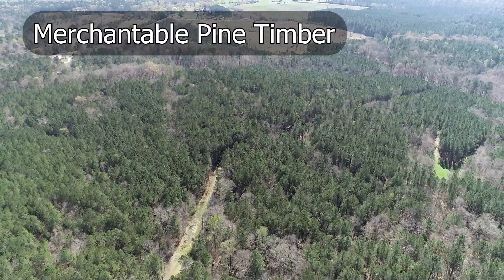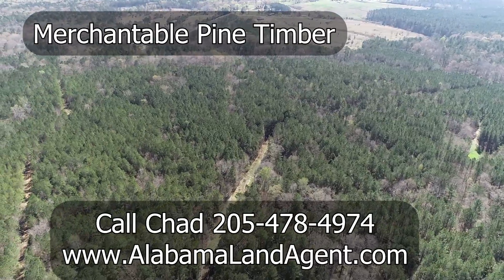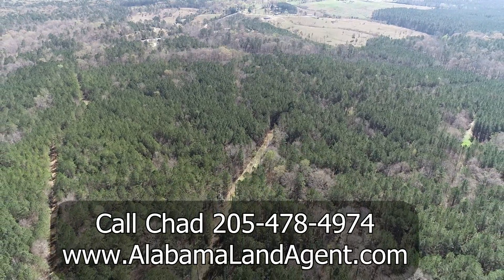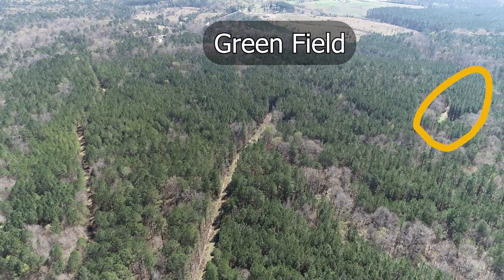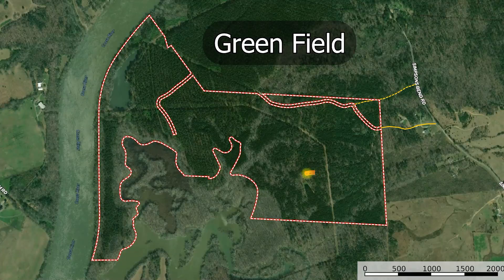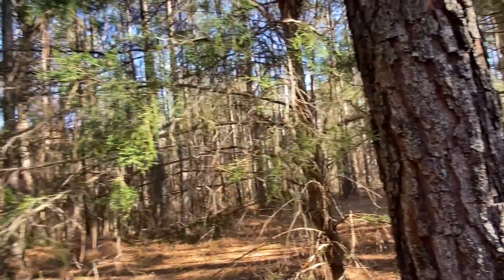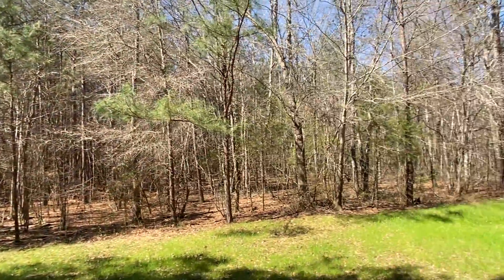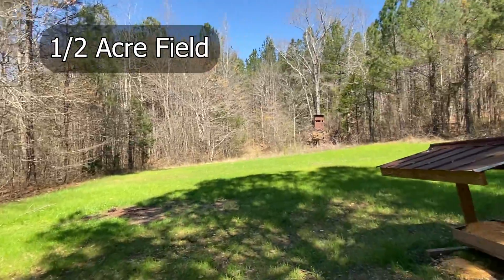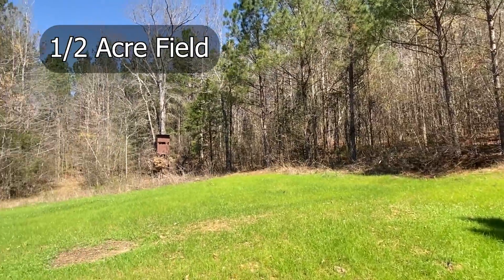There's a green field that is currently being used to hunt. You'll notice in the video there's some good merchantable timber on the property. There's another cool little green field area — I like this area, it's very pretty. This has kind of got that deer feel to it, a turkey field as well. I've seen deer rubs and deer tracks all over this particular green field.